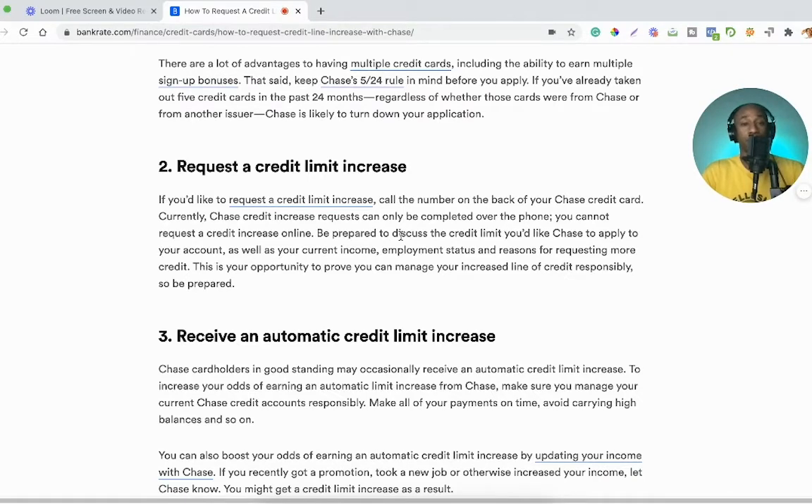Be prepared. When you call, know why you're asking for a credit increase, know your income and employment status, and know your reasons for requesting more credit. Ultimately, just know your situation — don't call being completely clueless about why you're even asking for more money. You should be in good standing when you make this request, because as mentioned, it might potentially affect your credit score.